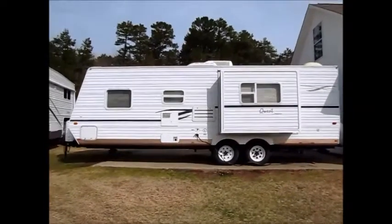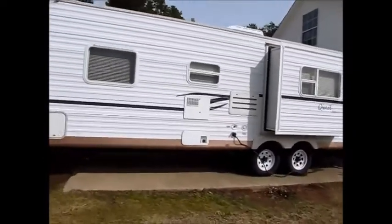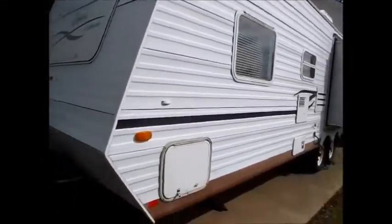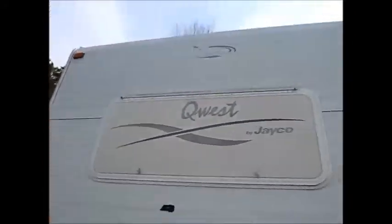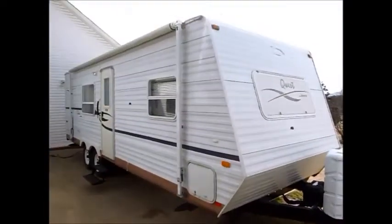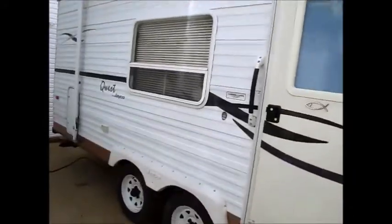This camper here is a 2002 26-foot Jayco. It has one small slide on this side. This camper is equipped with four brand new wheels and tires. The outside of the camper is in very decent shape. It is half-ton towable, weighs in around 4,200 pounds, and it's got one small slide on the other side.